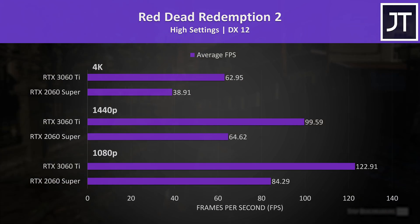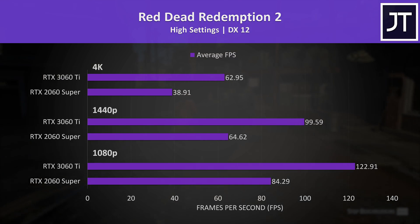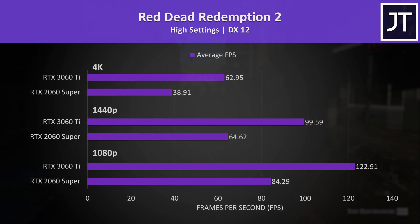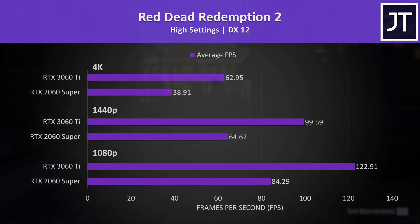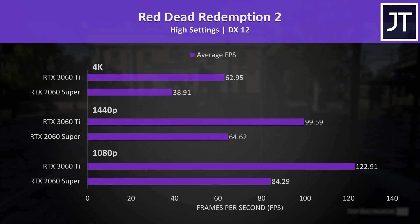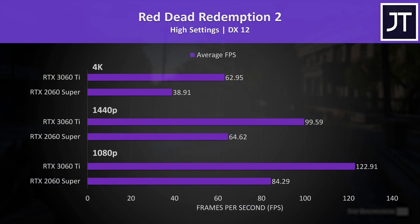Red Dead Redemption 2 was tested using the game's benchmark tool, and this test saw the largest improvement with the 3060 Ti out of all 13 titles tested, so the differences in this game are well above average. Even at 4K the 3060 Ti was able to run above 60 FPS, putting it almost 62% ahead of the 2060 Super.